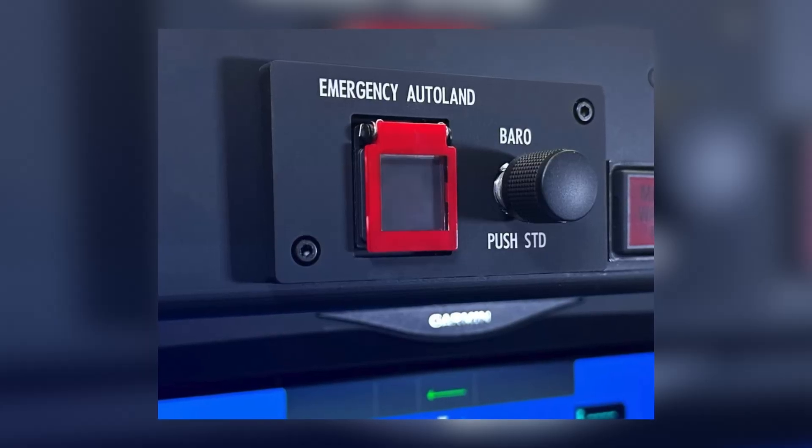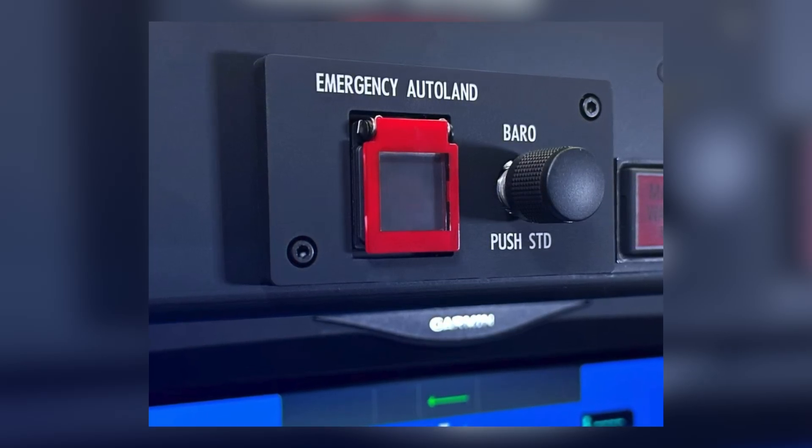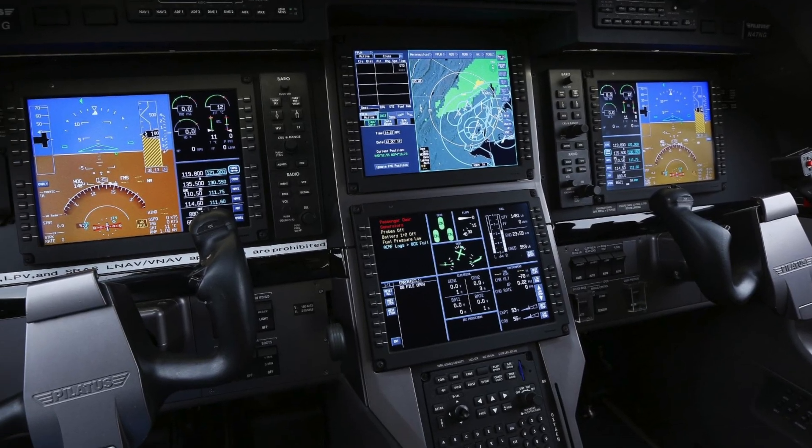With the magic button you can press if the pilot suddenly passes out, you can press the button and the aeroplane will land on its own — so that's a great feature. Compared to the PC-12, the avionics are not as easy to use as the Garmin 3000. The Garmin 3000 gives this aeroplane the edge with that magic button.